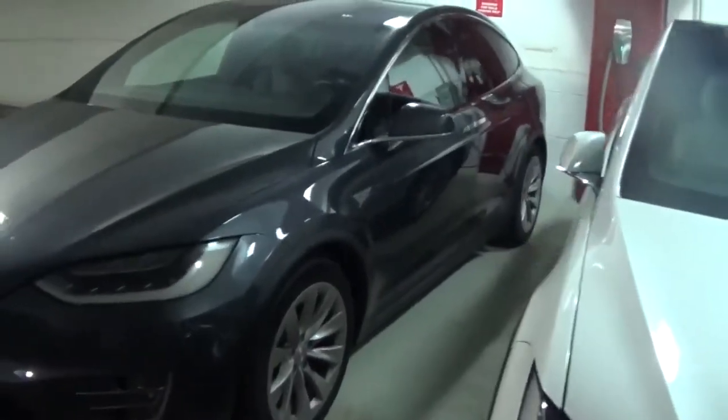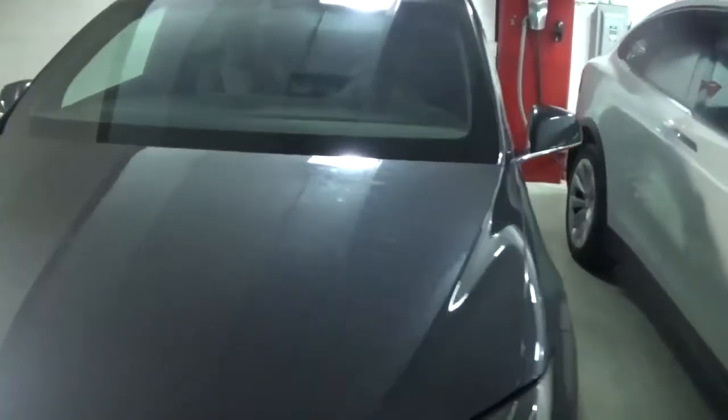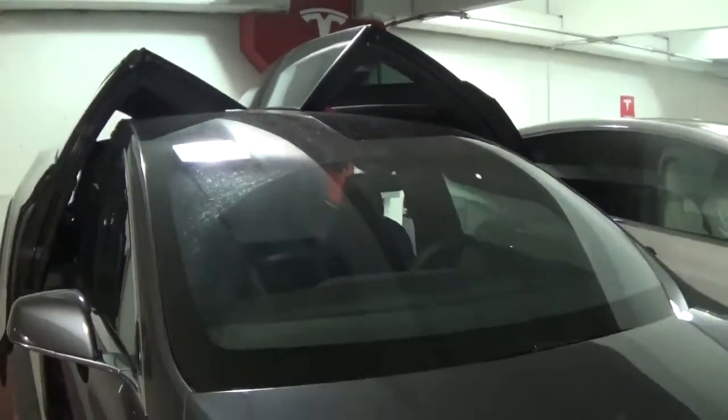Here is a Model X. I am going to take a test drive. Nice. The Gullwing doors are opening.